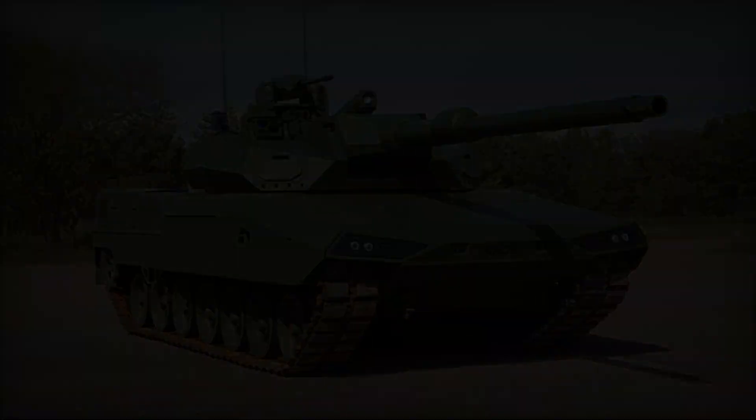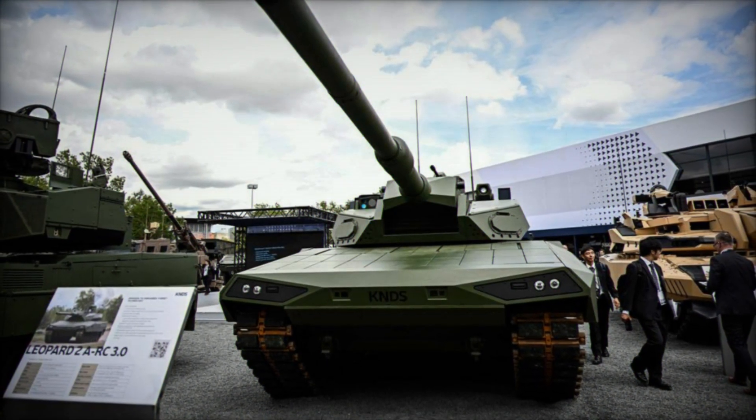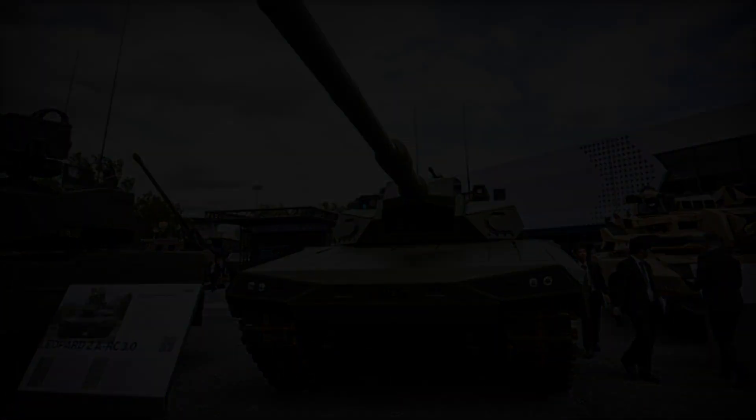At Eurosatory 2024, KNDS has set a new benchmark in armored warfare with the unveiling of its latest innovation, the Leopard 2 ARC 3.0 Main Battle Tank (MBT).